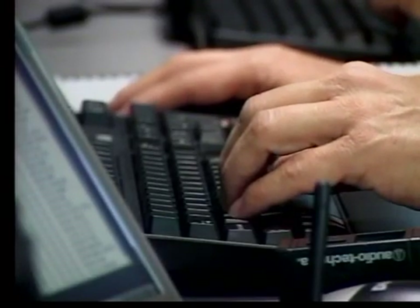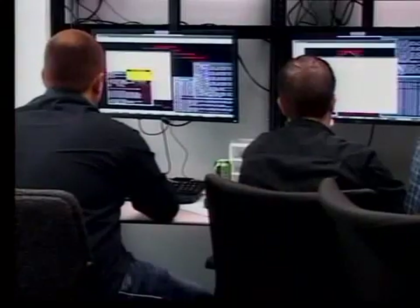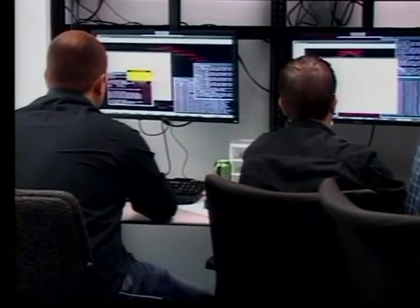Employees in this room are at a training center where they're demonstrating how to protect a company's industrial control system. What we're doing is running a mock attack and defense exercise in order to train the owners of industrial control system equipment how to detect an attack and to prevent it when it happens.